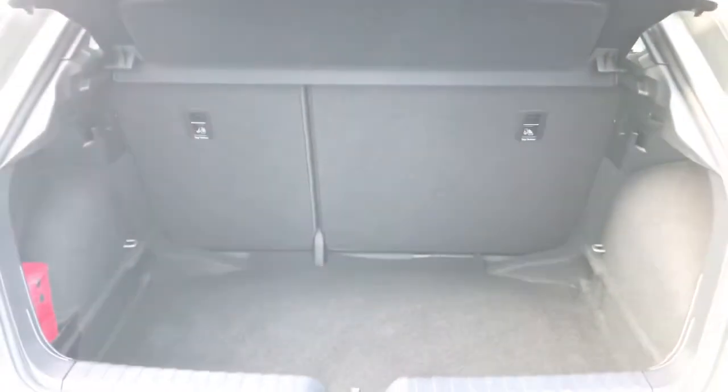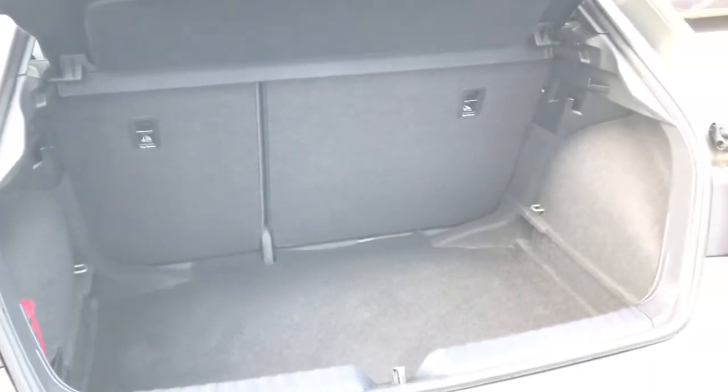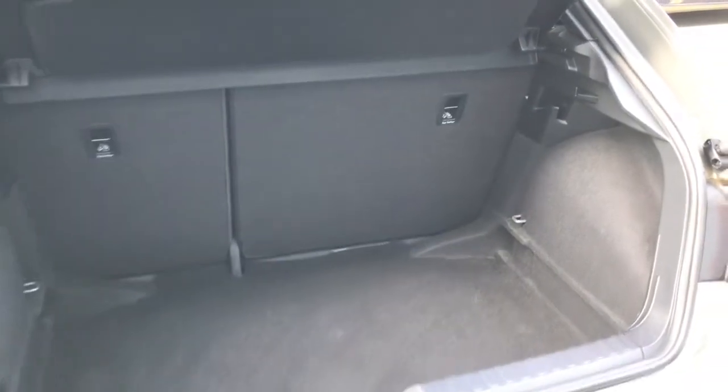Here you can see there is a great amount of boot space to the rear of the Audi A1, which is fantastic for such a compact vehicle.